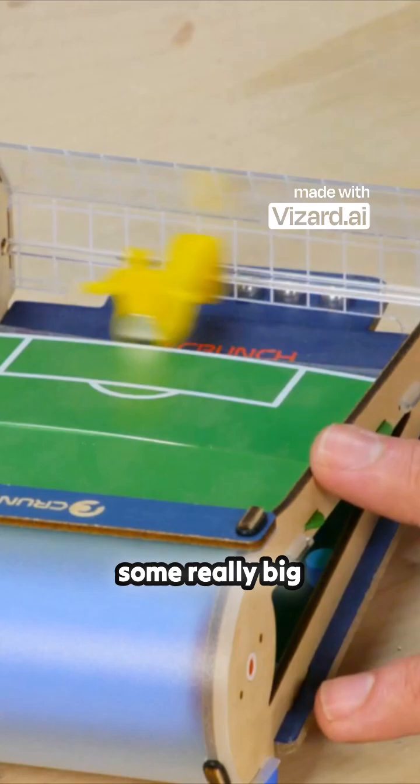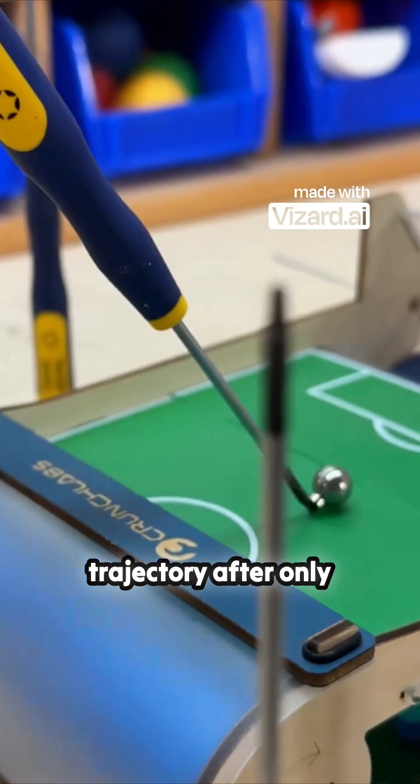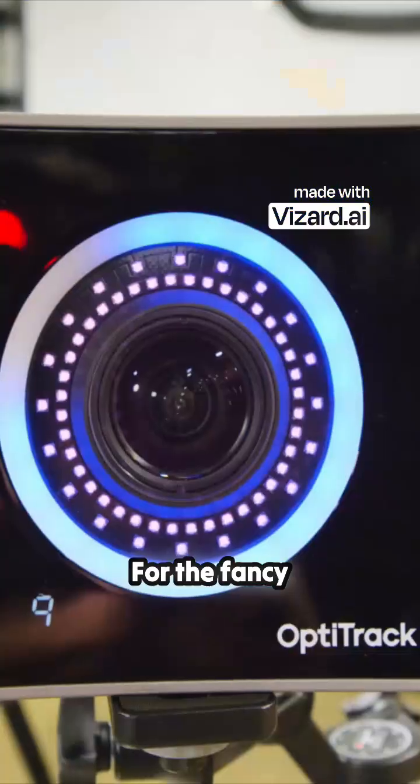In other words, I'm gonna need some really big motors and a bunch of fancy cameras to track the ball so we can predict the trajectory after only a few milliseconds.